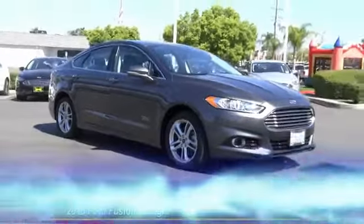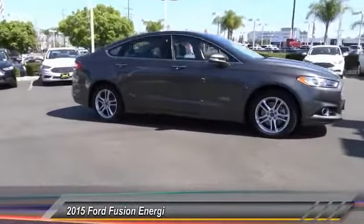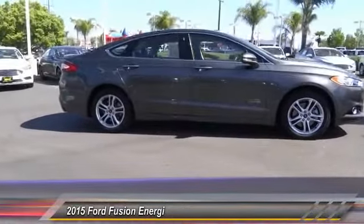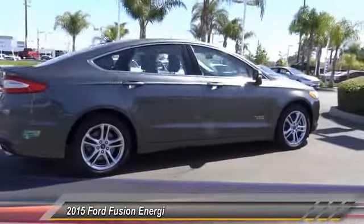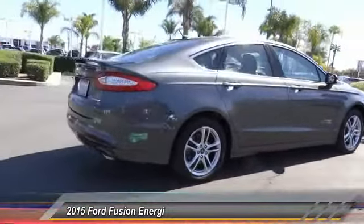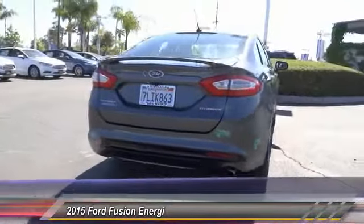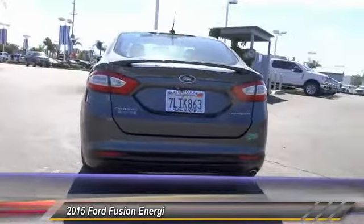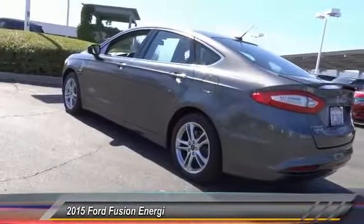The 2015 Ford Fusion Energy is an electric hybrid vehicle with all of the efficiencies you want in an electric vehicle. It also offers the new sync infotainment interface, push button start, and an 11-speaker audio system, and is priced below $25,000. This vehicle has less than 40,000 miles.